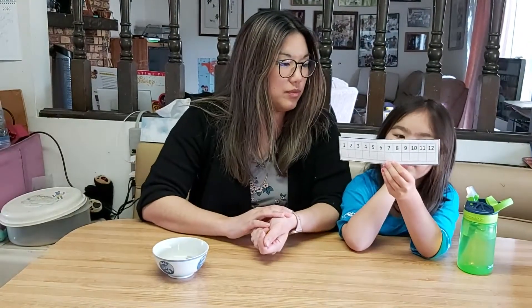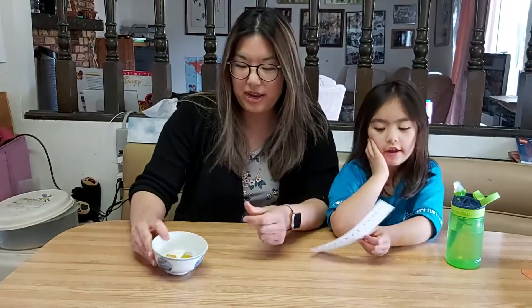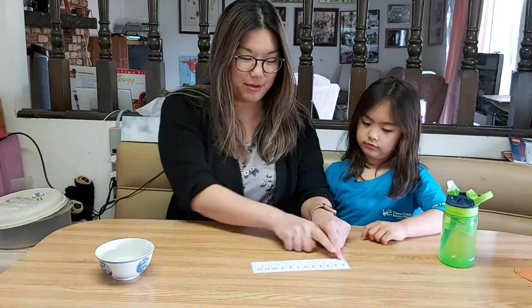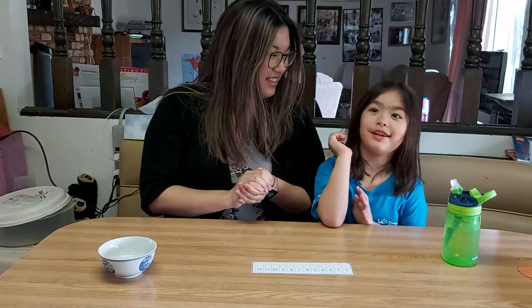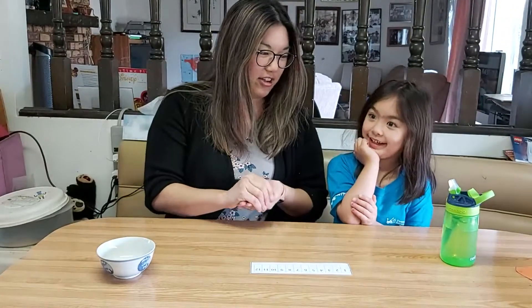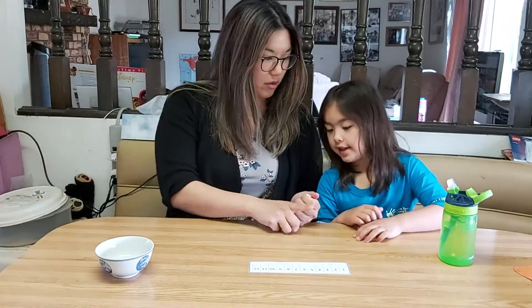It looks backwards — that's because you're looking at it through the paper. So we've got this little number line, we've got little objects that will fit. Those are called Legos, and they'll fit in these little boxes, and we're going to count. Are you ready, Michiko? You love Legos.